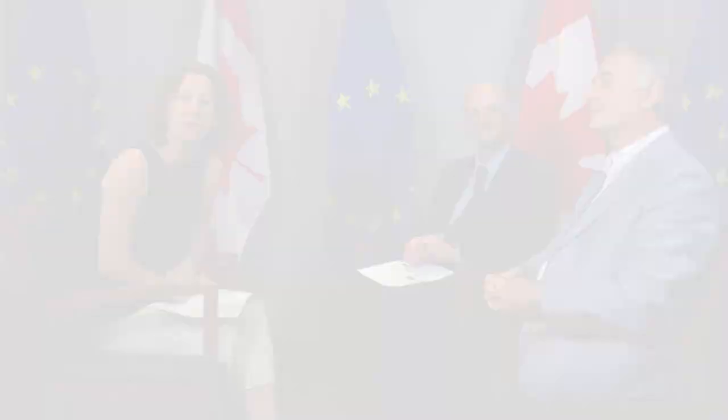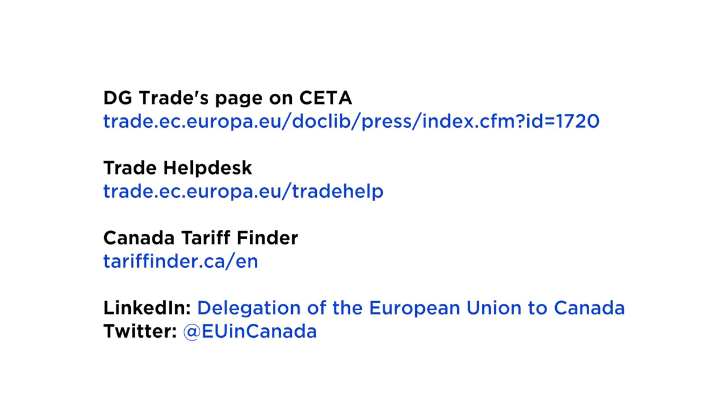Thank you very much to both Professor Hurelman and Christian Sivière for joining us on this webinar. It is now the end of our webinar, but if you would like to hear more about the European Union, understand how your company can reap the benefits of CETA, or simply stay in touch with us, please follow us on Twitter and LinkedIn — the links are on screen now. Thank you very much, and see you soon.